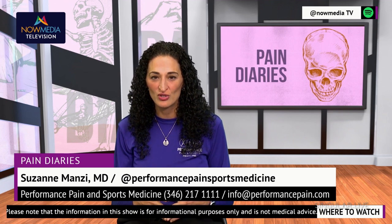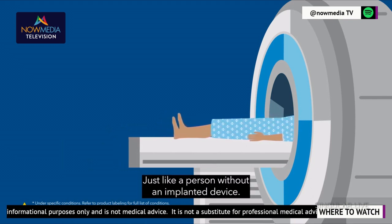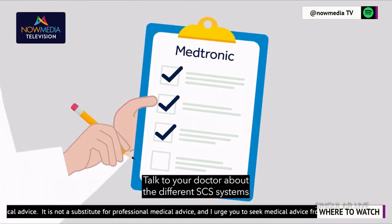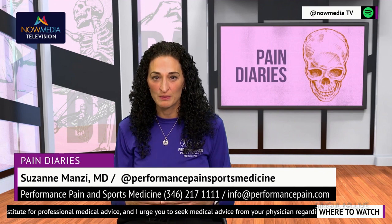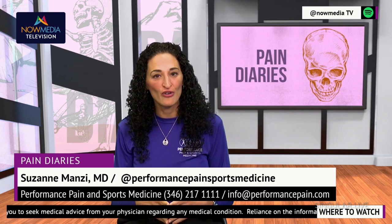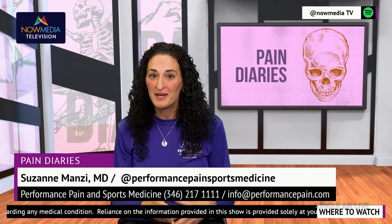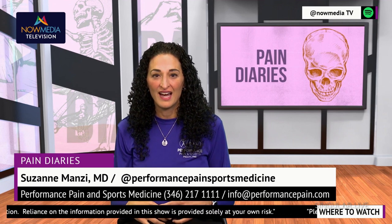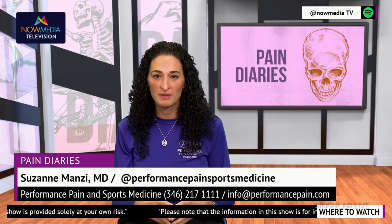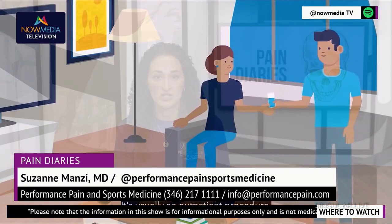Ultimately, the decision between these two treatments will depend on a variety of factors, including the nature and severity of your pain, your medical history, and your personal preferences. Your healthcare provider and physician, well versed in these types of treatments, can help you understand the differences and develop a personalized treatment plan that will best suit your needs. Living with chronic pain can be overwhelming and a very frustrating experience, but it's important to remember you're not alone. Millions of people around the world are dealing with chronic pain every day, and there are treatment options that can help you manage and alleviate your symptoms. Spinal cord stimulators and peripheral nerve stimulators are just two of the innovative treatment options that have shown great promise in helping patients find relief from chronic pain.